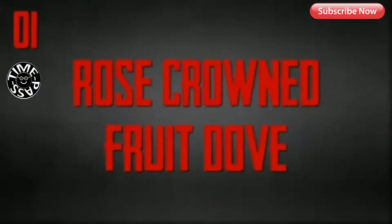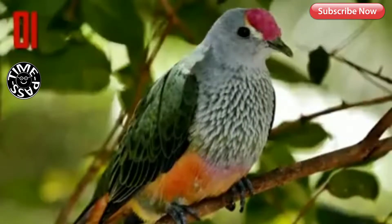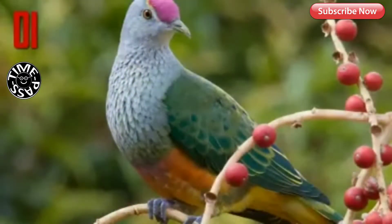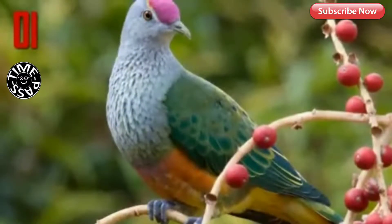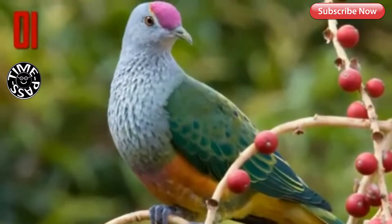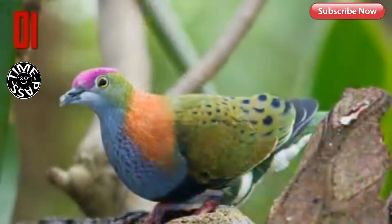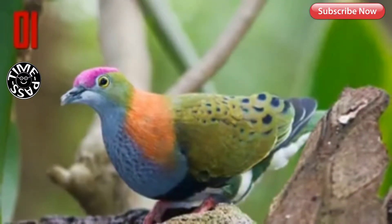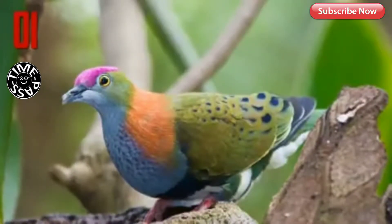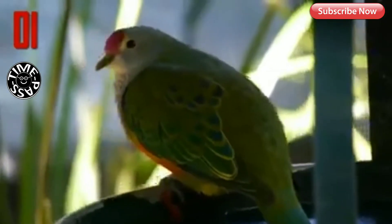Number 1: Rose-Crowned Fruit Dove. Pretty as a sunset cocktail, the Rose-Crowned Fruit Dove is a native Australian species. Named for its distinctive pink patch that caps their foreheads, these beautiful birds belong to the large genus of fruit doves called Ptilinopus, along with around 50 other species native to Southeast Asia and Oceania. While both males and females develop the pink cap,